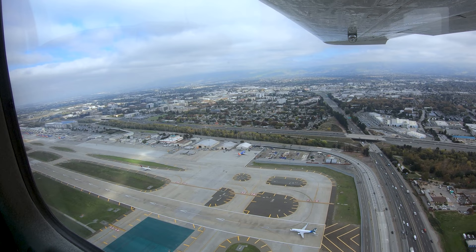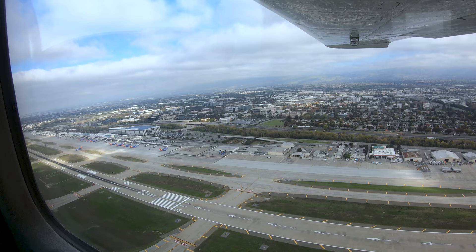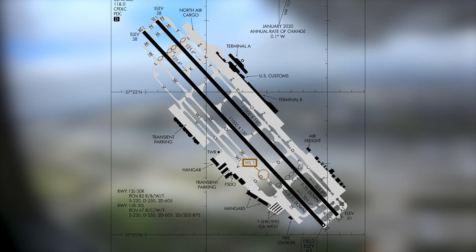While San Jose International is predominantly an air carrier airport, there is a sizable general and corporate aviation presence at the field. The first-time visitor need not be concerned, as the tower is well versed in handling a diverse traffic mix. The runway configuration consists of two closely spaced parallel runways: 12 Left and Right, and 30 Left and Right.